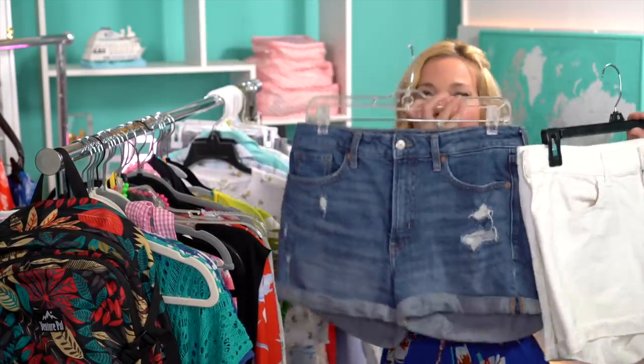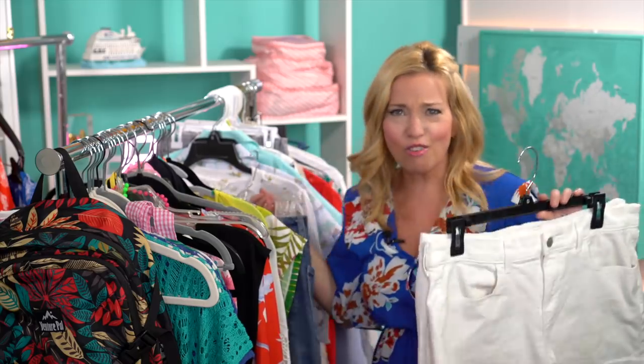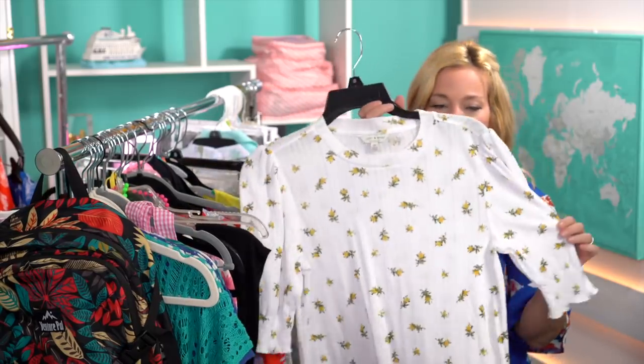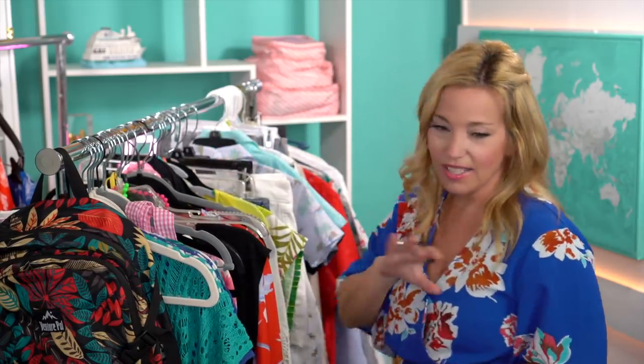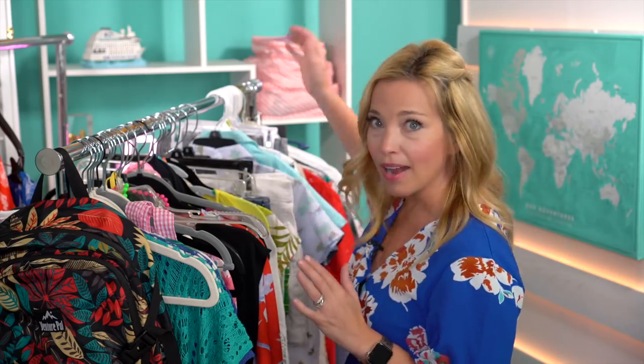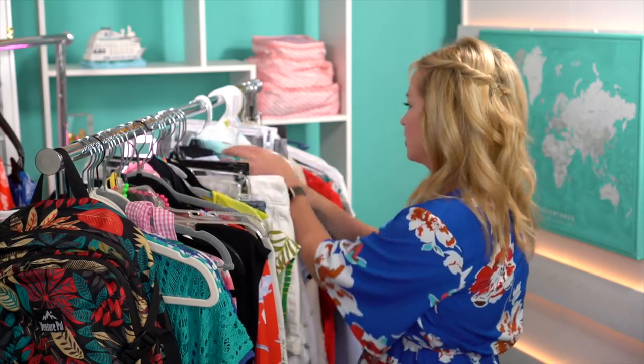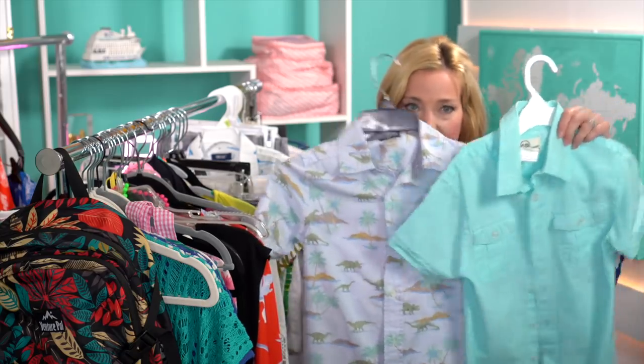I'm also taking more shorts than usual — three pairs, including a ripped denim pair since it's Carnival and the vibe is fun and relaxed, plus a few white shorts and some casual tops including a lucky brown top from TJ Maxx. I also have more t-shirts and workout wear already packed for daytime, plus swimsuit cover-ups.